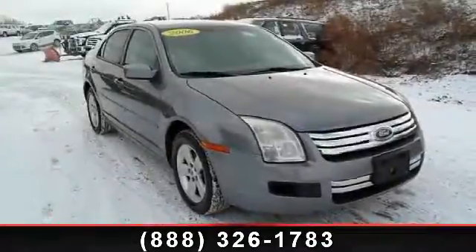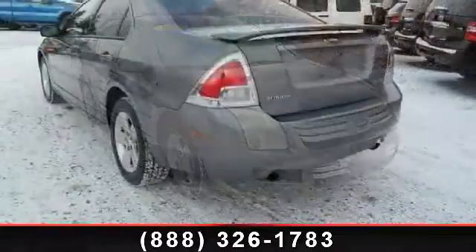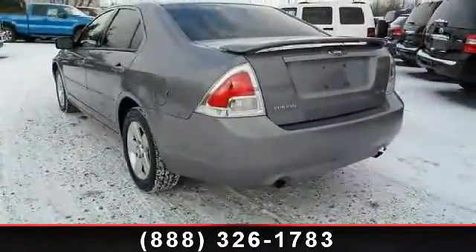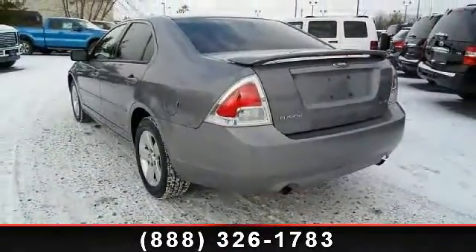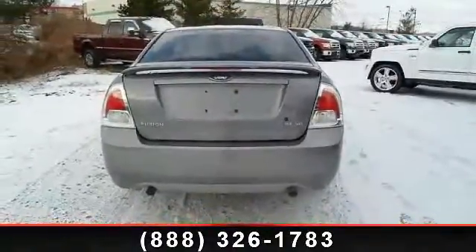Step onto the 2006 Ford Fusion. If you are looking for a first-rate auto, this one could be yours today. This vehicle comes with a reliable six-cylinder engine connected to a smooth-shifting automatic transmission.